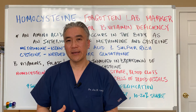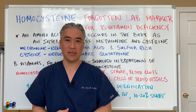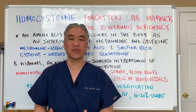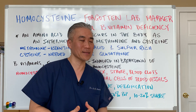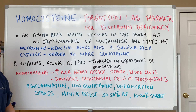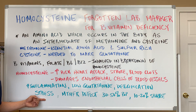Elevated homocysteine creates damage to the arterial linings and increases your risk for cardiovascular disease. Also, when you lack B vitamins, you're going to experience nervous system symptoms — things like fatigue or numbness and tingling. There's increased inflammation, low glutathione, issues with detoxification, and increased stress.